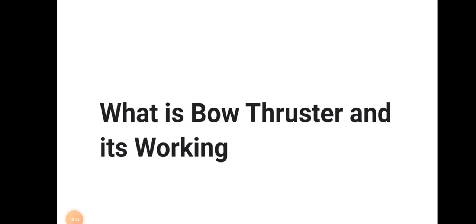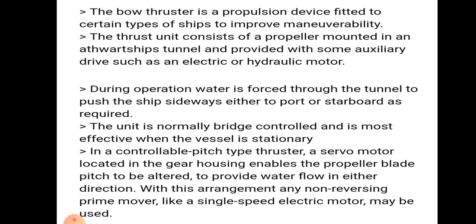Welcome to Daring Marina YouTube channel. Today we will be discussing about bow thrusters and their working. A bow thruster is a propulsion device fitted to certain types of ships to improve maneuverability.